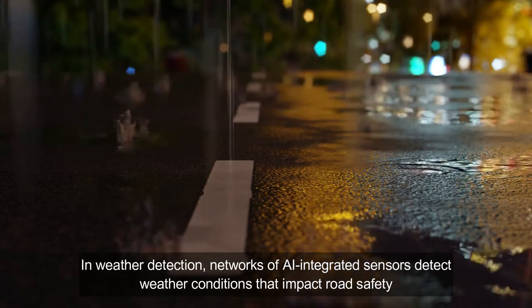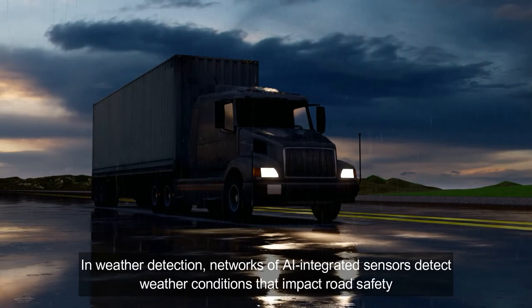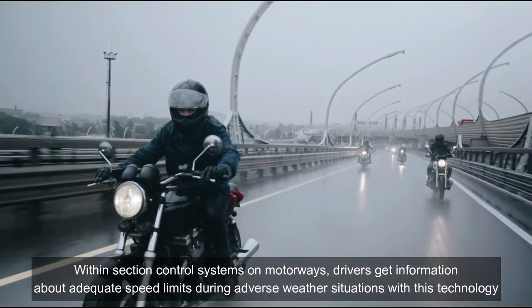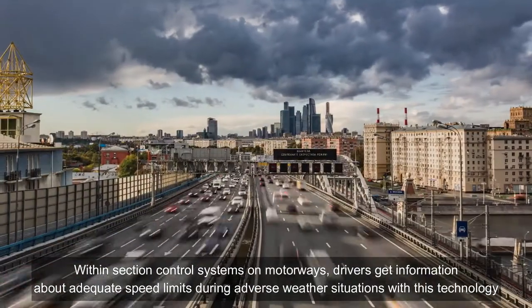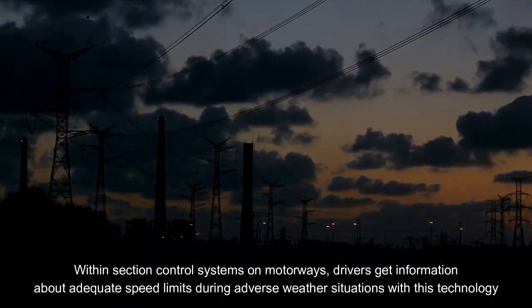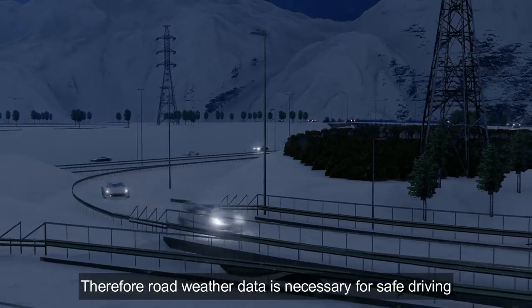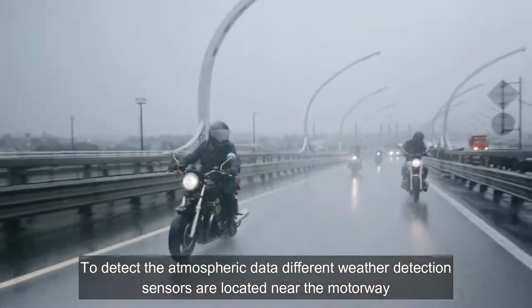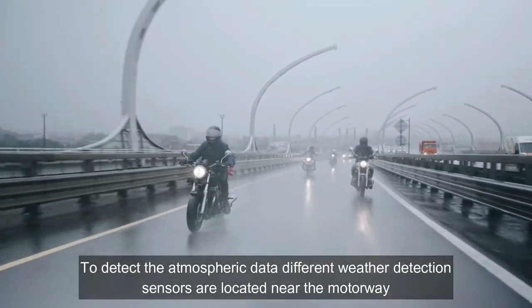In weather detection, a network of AI-integrated sensors detects weather conditions that impact road safety. Within section-controlled systems on motorways, drivers get information about adequate speed limits during adverse weather situations. Therefore, road weather data is necessary for safe driving. To detect atmospheric data, different weather detection sensors are located near the motorway.